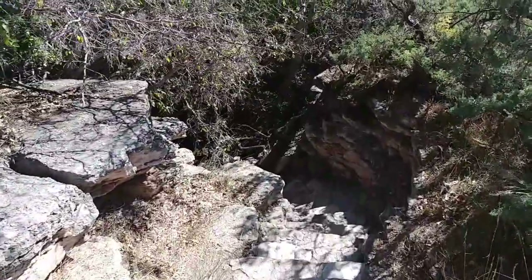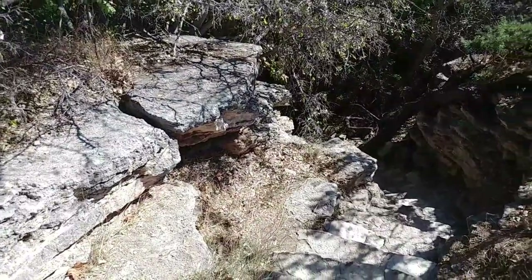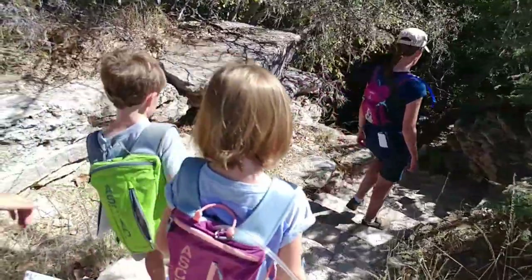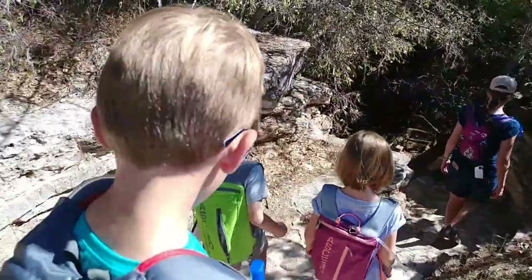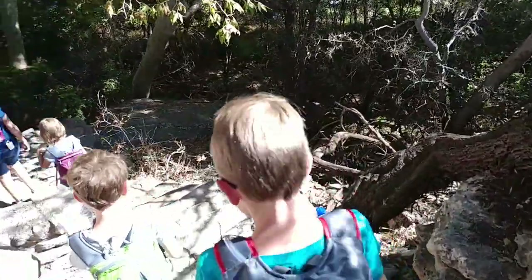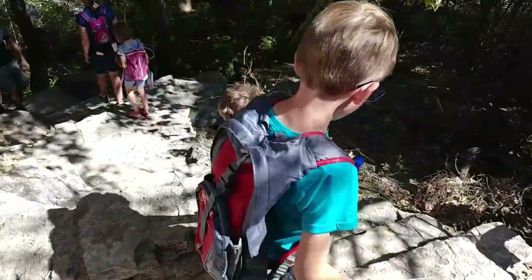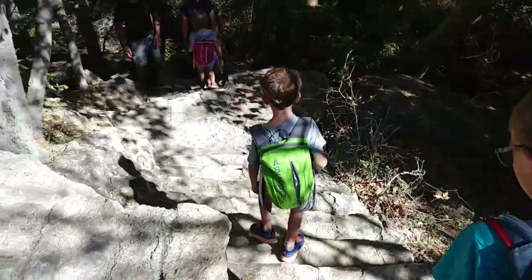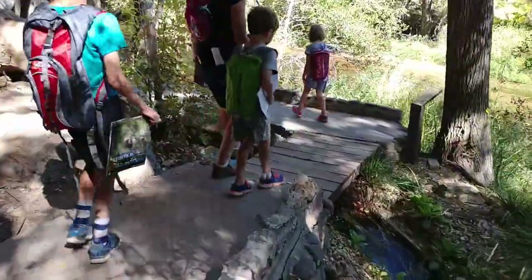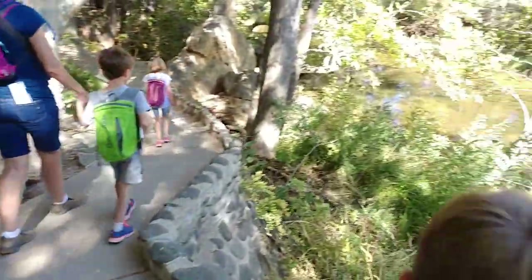Their labor and ingenuity are still visible in the channel that moves the well's water along Beaver Creek. How far down is it? Looks far down. Looks steep too. There's stuff — 85 yards. It's nice and cool down here. So this is the outlet water, and that's Beaver Creek over there.